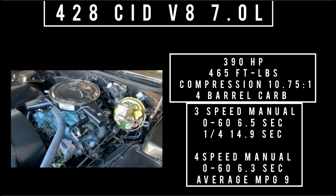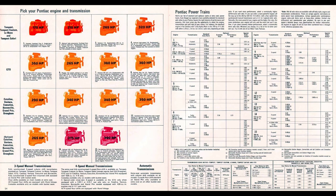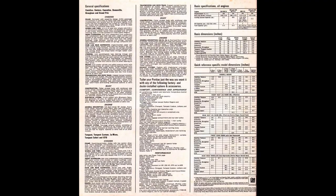Moving on to transmissions: there are three on offer — three-speed manual, four-speed manual, and three-speed automatic. Standard equipment includes hideaway headlights, leather bucket seats with front and rear fold-down armrests, fender skirts, and full wheel discs. Some options — not getting into all of them — include air conditioning, cruise control, power windows, power brakes, front disc brakes, and power steering.